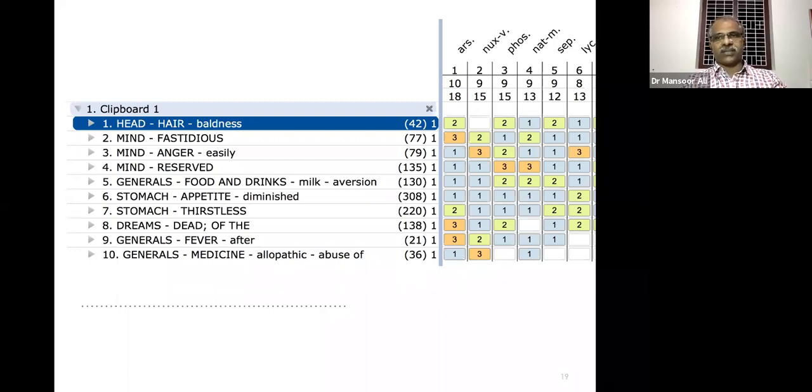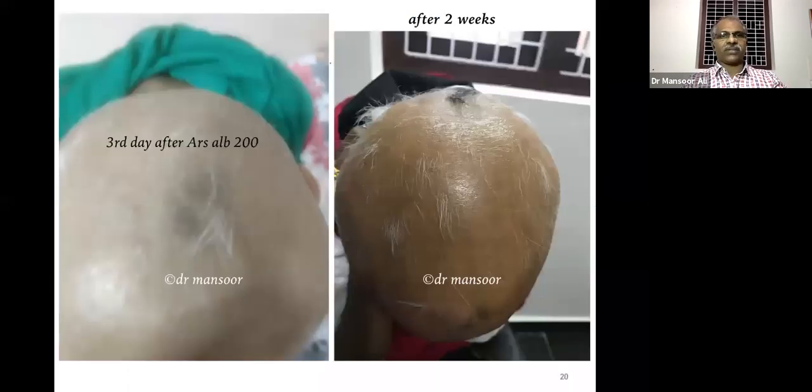The medicine that came on repertorization was Arsenicum album. We prescribed Arsenicum album 200. We admitted this patient in our IPD. Within three days after Arsenicum album the hair started appearing, and within two weeks — as seen in the second photograph — good growth was seen after one dose of Arsenicum album 200.